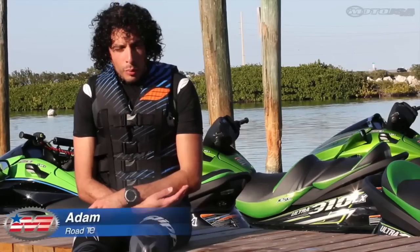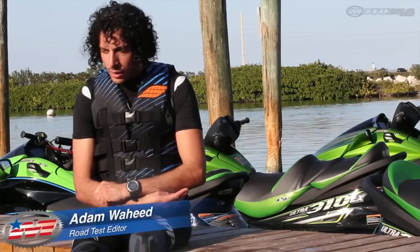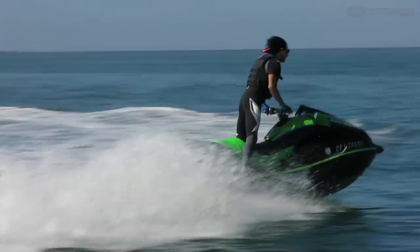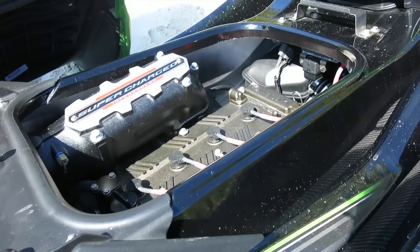We just got done riding the new 2014 Kawasaki Ultra 310X jet ski. The engine was never lacking in power — considering it had 300 horsepower at the crank before, you knew it was a rocket ship.